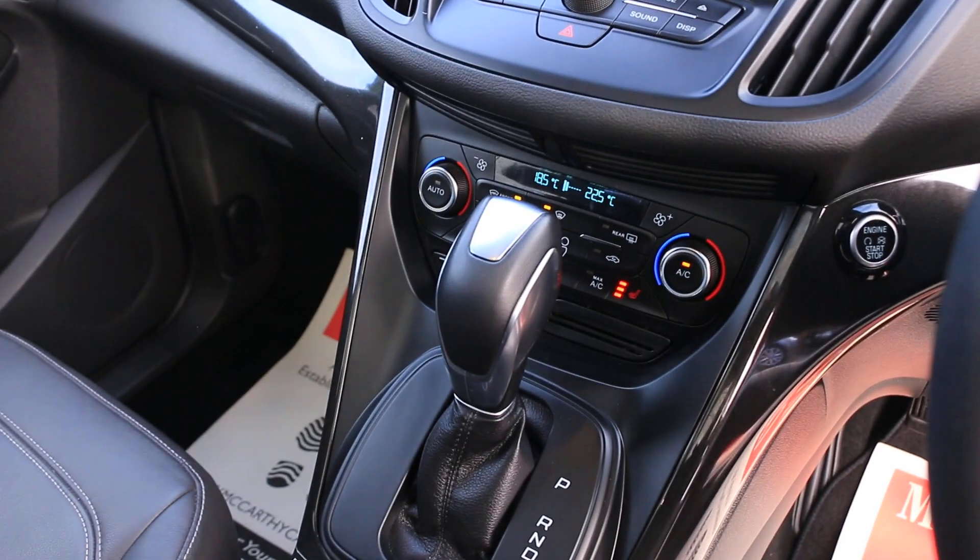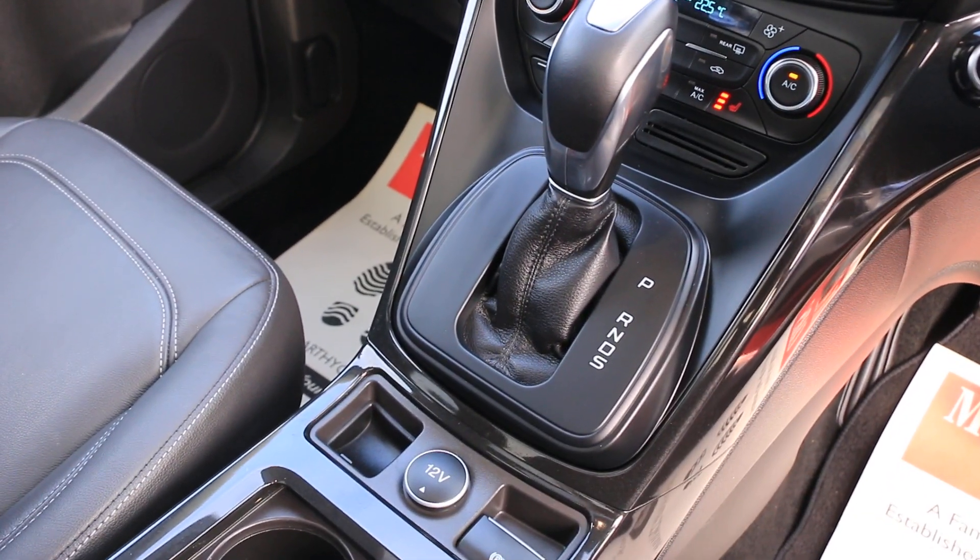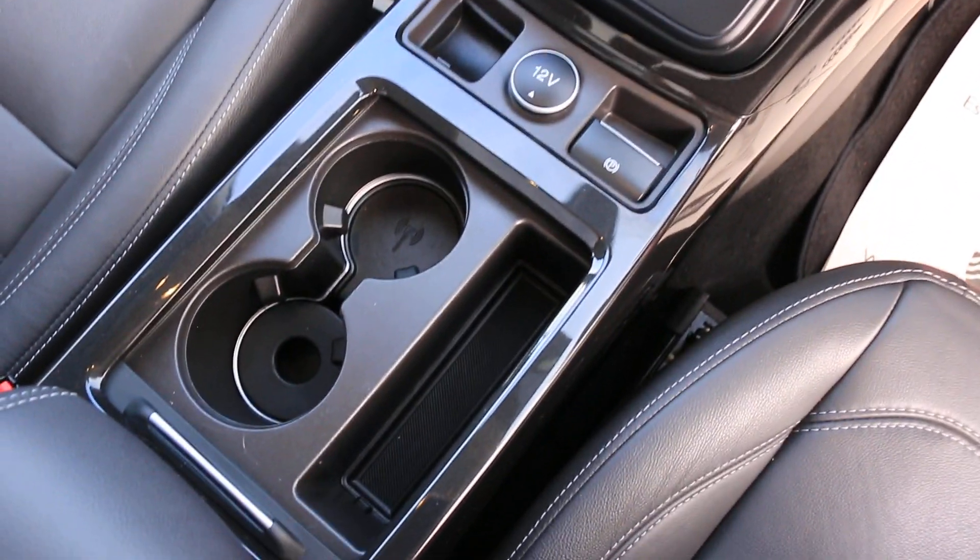Cruise control, air conditioning, heated seats, automatic gearbox, and central cup holders.